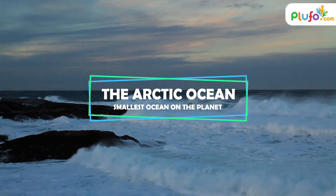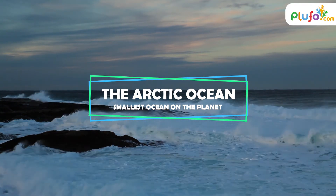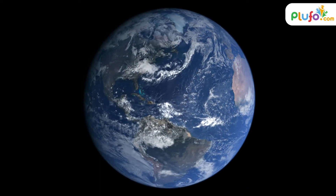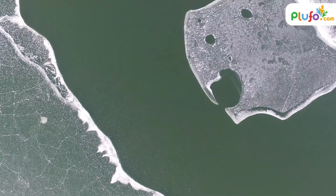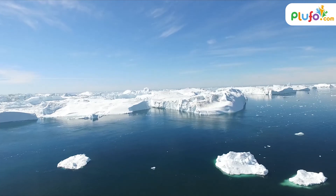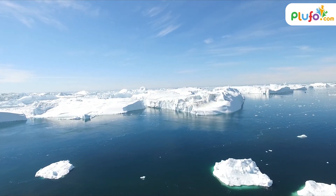The Arctic Ocean is the smallest ocean on the planet. It is nearly fully surrounded by Asia, Europe, Greenland and North America. During winters, it is mostly frozen. During summers, only half of its surface melts.